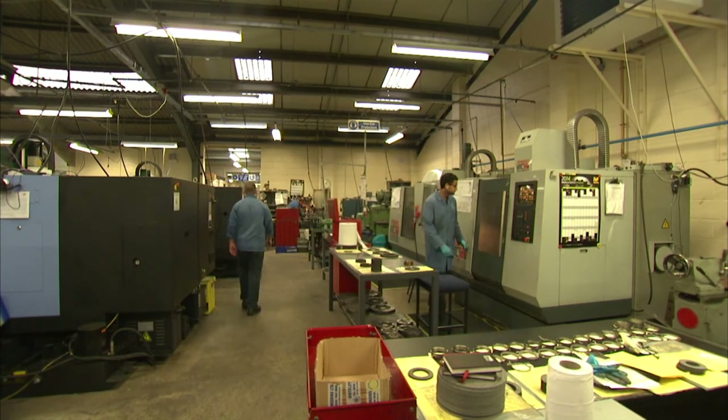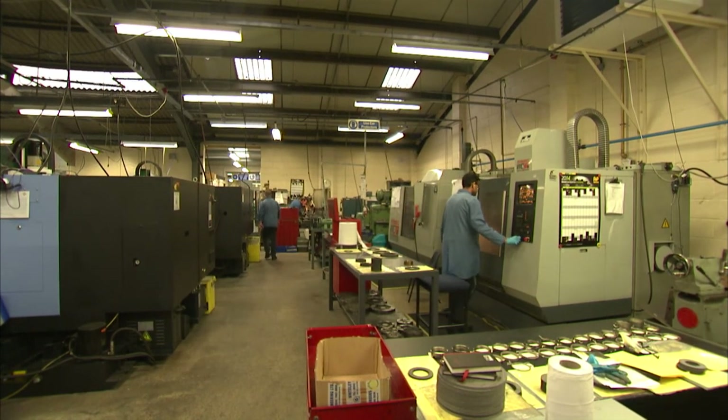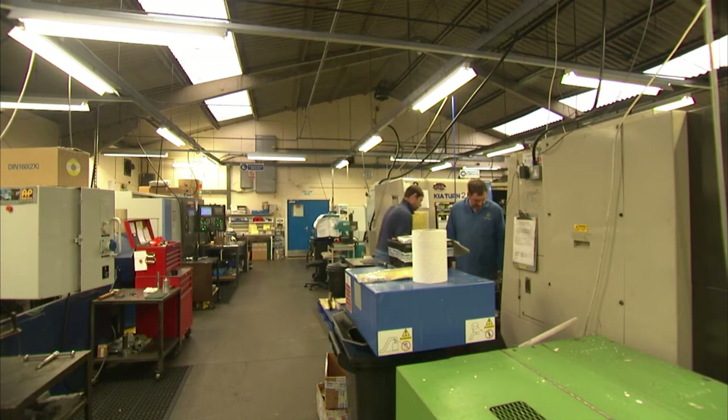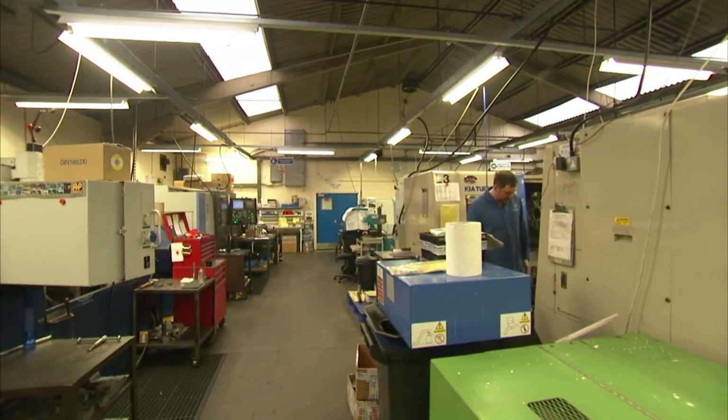What are your thoughts on manufacturing in general for the year ahead? It's looking very good for us and most of our peers. We get the impression that most engineering companies like us are quite busy at the moment — not just in motorsport but in aerospace as well. There's definitely a shortage of good engineering companies out there. How many CNC machinists do you employ? We've got 31 people working here including the management team, so about 24 CNC machinists. And it's very difficult to find skilled engineers generally.